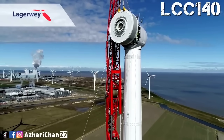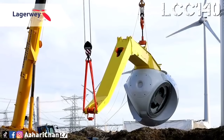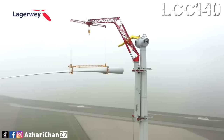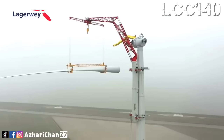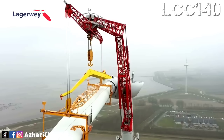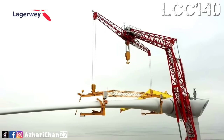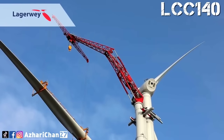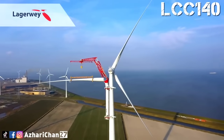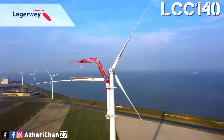This innovation drastically reduces logistics, transport challenges, and environmental impact at wind farm sites. It also increases efficiency by removing the need for external lifting equipment. The LCC 140 is compact, fast to mobilize, and specifically engineered to meet the demanding conditions of wind energy installations. It's a perfect example of engineering adapted to a niche but growing market.